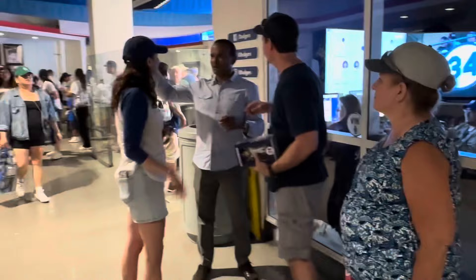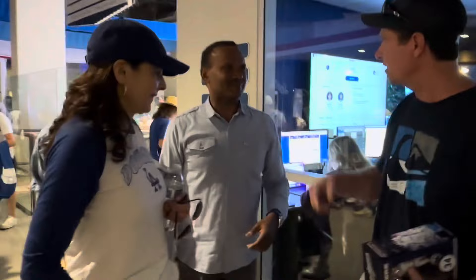Right behind home plate, we take the escalator up into the press boxes and suite seating. As soon as we went up, we met Jose Mota. Jose Mota is the son of great Dodger legend Manny Mota, and he does the broadcast alongside the legendary Fernando Valenzuela on the Spanish network.